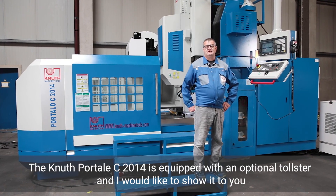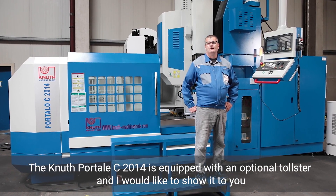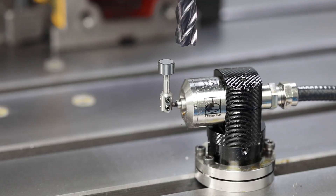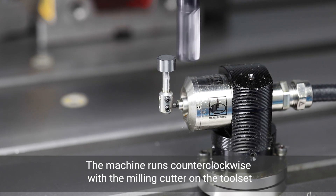The Canute Portello C 2014 is equipped with an optional toolsetter, which I would like to demonstrate. The machine approaches the toolsetter in left-hand rotation with the milling cutter.